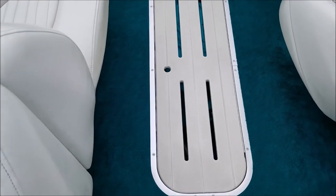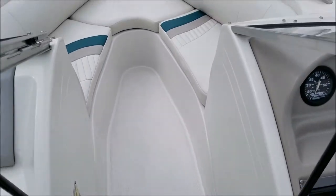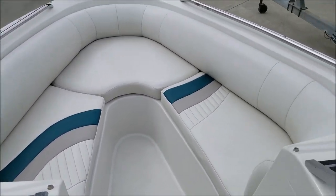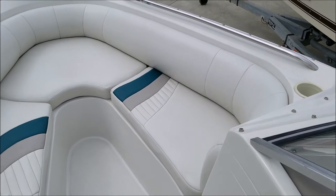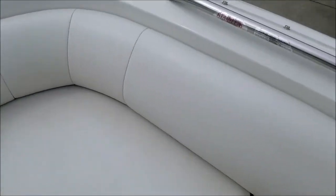There's a big ski locker here, and up front the bow seating area is nice and big with stainless grab rails. Once again, all the upholstery up here is basically like new.